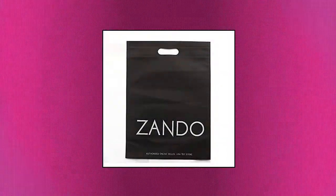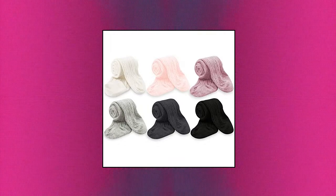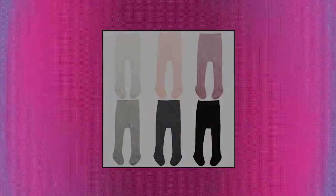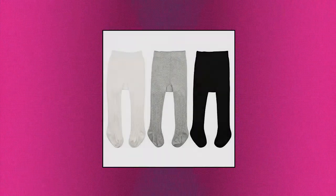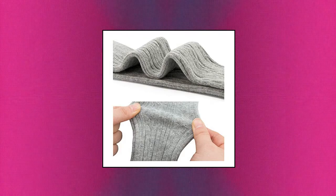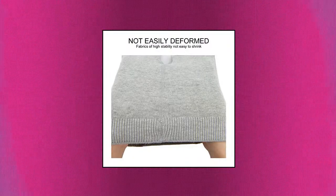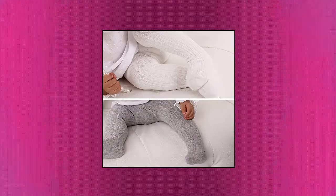Zando Infant Soft Tights: unique double needles weave the waist to keep your baby comfortable all day. Available in 4 sizes suitable for ages 0-6 months, 6-12 months, 1-2 years, and 2-4 years. High quality solid cotton blend tights featuring ribbed waistband and tonal seaming at toe. Zando Stylish Tights make a good gift for your kids — baby girls and baby boys. Cable knit, soft, warm, stretchy, ventilated and comfortable. Easily matches any style clothes and suits for warm or cold weather.